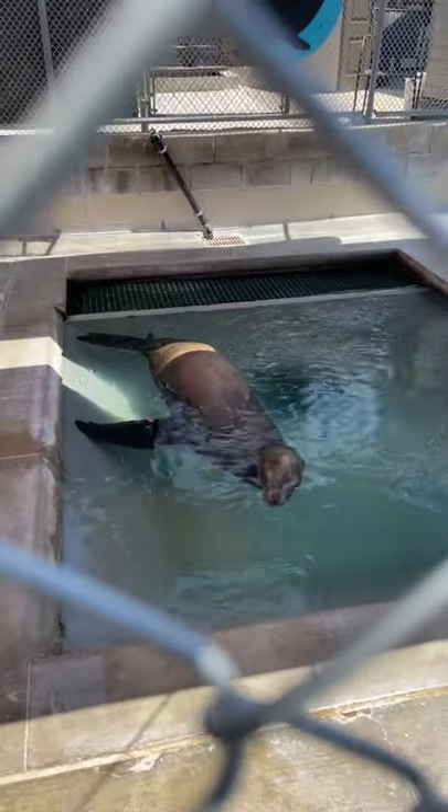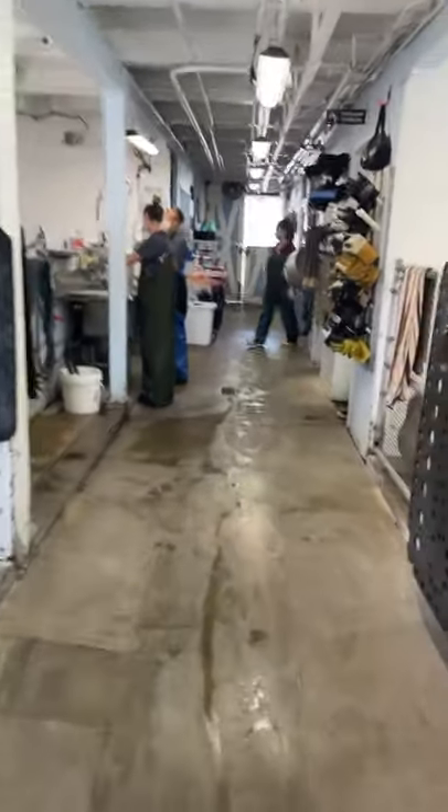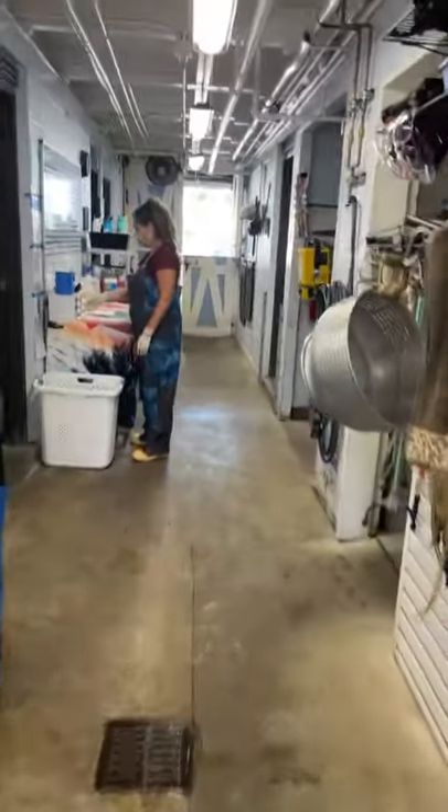Here's Bolt right now, but we're going to go into our barn and tell you a little bit about how Bolt first came to Pacific Marine Mammal Center.